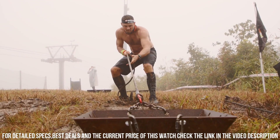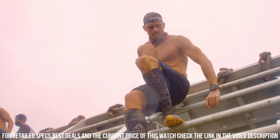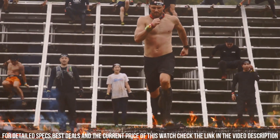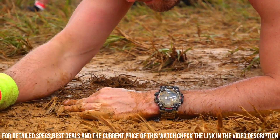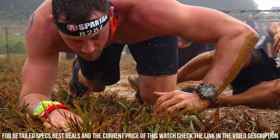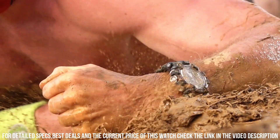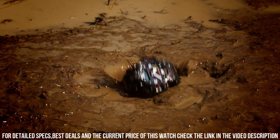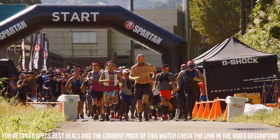Case size: 61.2 by 54.5 by 16.1 millimeters. Weight: 106 grams. Bezel material: resin. Stainless steel and resin band. Construction: carbon core guard structure. Environmental resistance: shock resistant structure, dust and mud resistant structure. 20-bar water resistance.